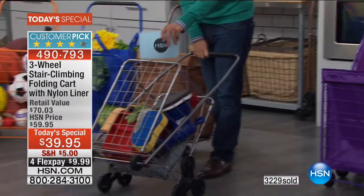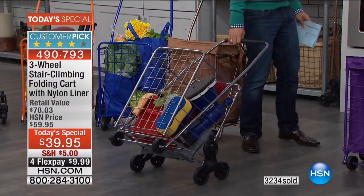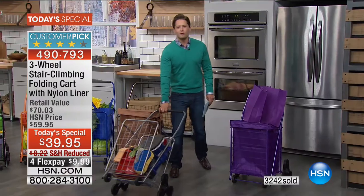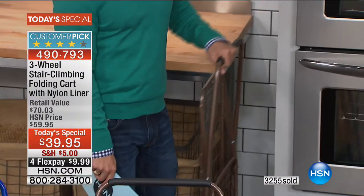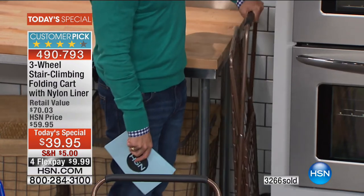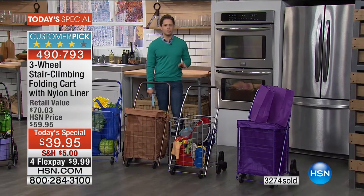I need to correct myself — this one right here is actually our bronze. We do have a higher-polished silver finish available. All that ease and functionality — look at how easily this stores. We're talking next to your laundry, next to your fridge, in the mudroom or the shoe closet, wherever you need it.